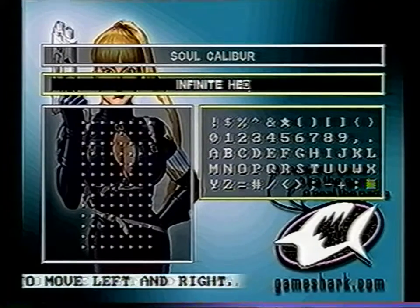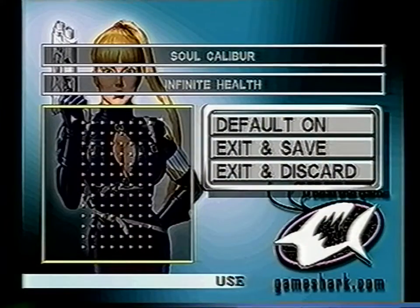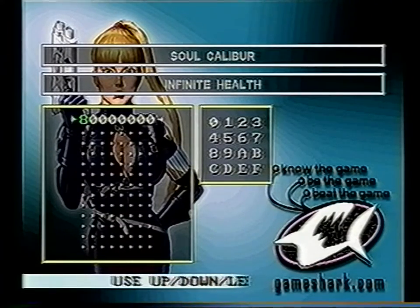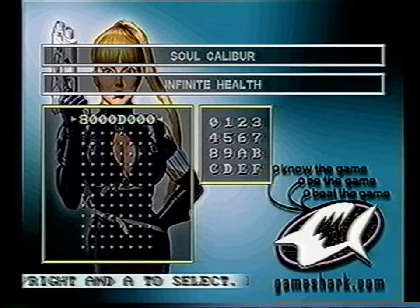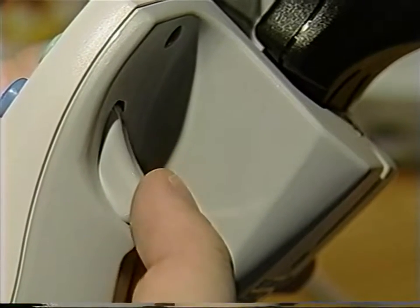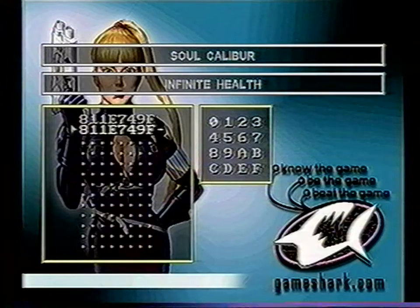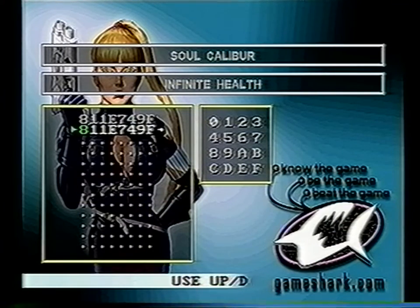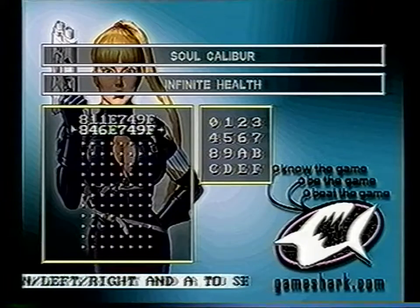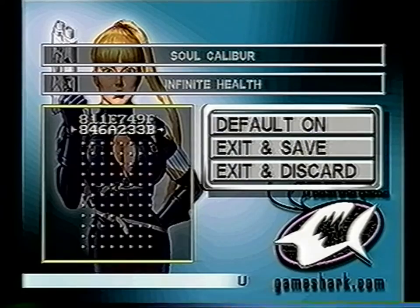In this case, we're going to enter 'infinite health.' When you've finished entering the name of the code, press the B button. Now that you have the code description, we need to enter the actual code. After you enter the description, select the code entry box and press the A button. Enter the code and make sure it's correct, as an incorrect code can cause you problems. If you make a mistake, the trigger buttons will allow you to backspace and move forward. If you have a multiple line code, be sure to enter all of the lines and double check that they're correct. To save your newly entered code, select Exit and Save.